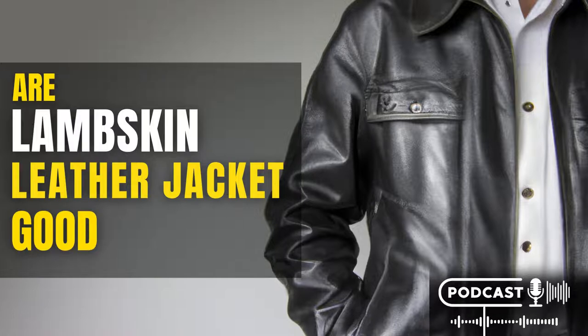Lambskin leather is also very soft and has a natural sheen that other types of leather lack. It is this combination of features that makes lambskin jackets some of the most popular and sought-after items in the world of fashion.